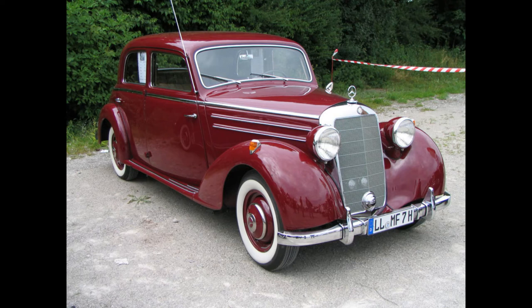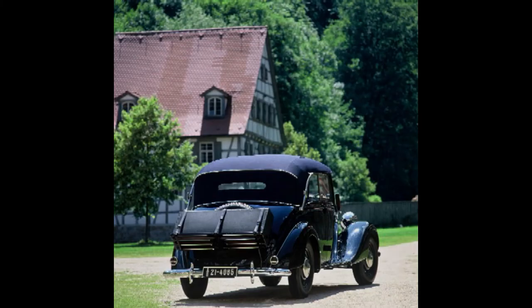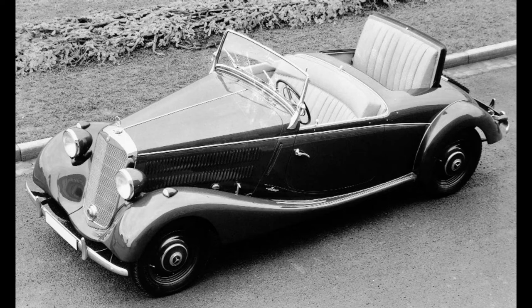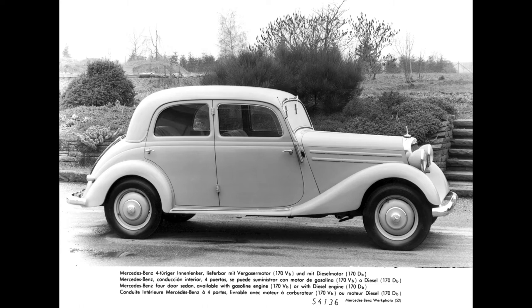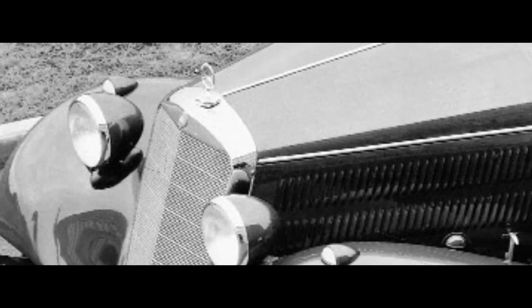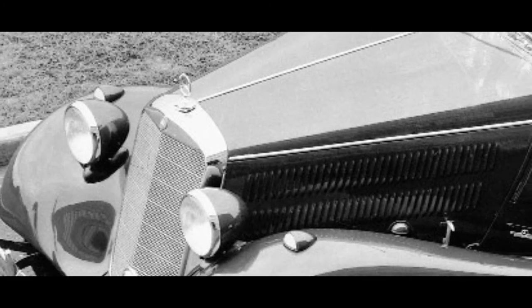A host of body variants was available for ordering when the 170V was launched in March 1936: a saloon with two or four doors, cabriolet saloon, two-door open-top touring, succeeded in 1938 by the four-door version, Cabriolet B and the Two-City Roadster. In May 1936, the model range was supplemented by the sporty and elegant Cabriolet A. Prices ranged from 3,750 Reichmarks for the two-door saloon up to 5,980 Reichmarks for the Cabriolet A. From the first pre-series unit in July 1935 to November 1942, 91,048 Mercedes-Benz 170Vs were produced, making it the company's most successful model by far up to that point.